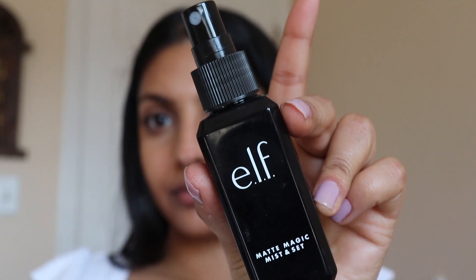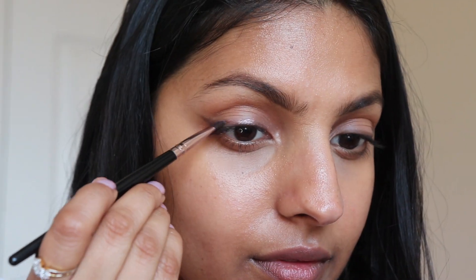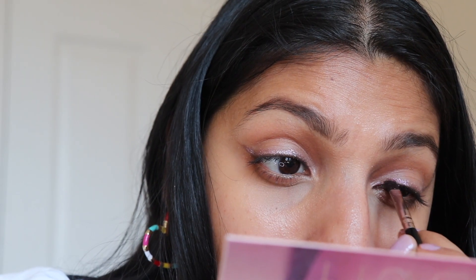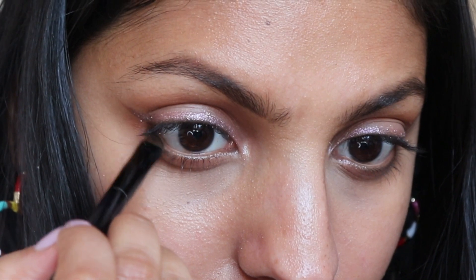Using the ELF Matte Magic Mist and Set Setting Spray, I'm spraying my face so that my face makeup is locked and loaded. This Huda Beauty Nude Palette is just the prettiest palette ever, so I'm taking this super cute purpley shade and adding a liner above where I already placed that sultry eyeliner. This glitter wing is going to give my makeup some character since I decided to go with a very natural look today. I'm using an angled eyeliner brush to place this shadow. Then I'm applying a gray-black eyeshadow on my lower lash line to make the makeup look a little bit more sultry.